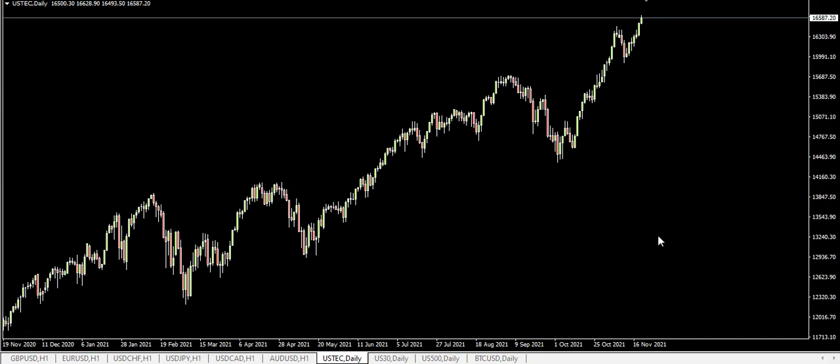Starting with the Nasdaq — we're still bullish, there's no reason to be bearish at all at the moment. But this is looking extremely concerning to me that there's been no real retracement. We had a bit of a pullback here but I want to see a bigger pullback. I'm really nervous about buying any new positions on technology stocks, so I want to see a pullback on the Nasdaq.